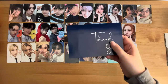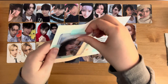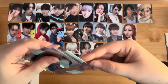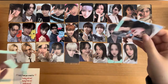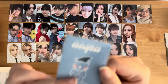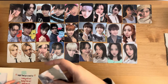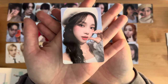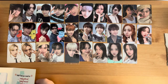Up next, we have a group order — but just one card. That's rare. I think this is a Season's Greetings card, yeah, 2023.